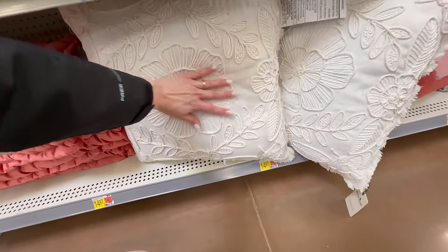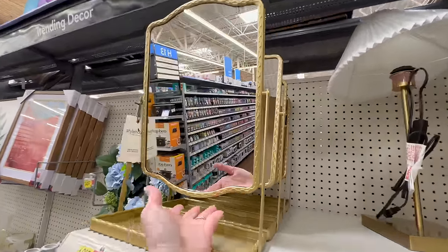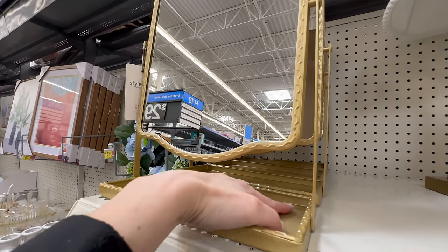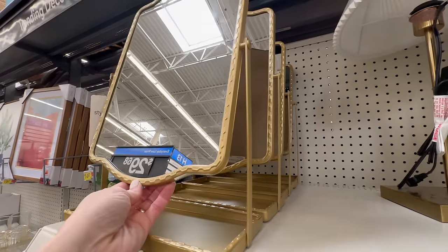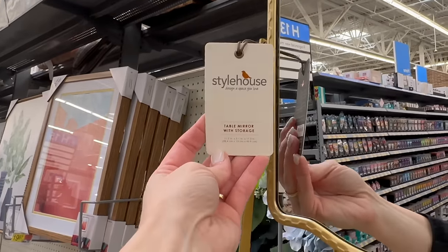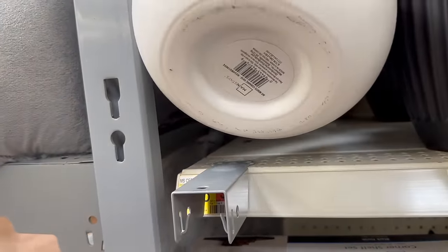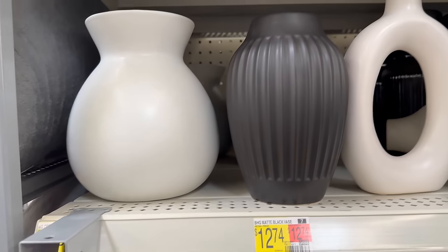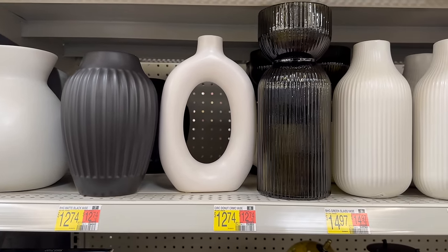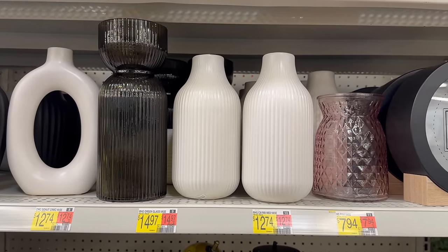As we make our way to the last part of this aisle, I don't remember seeing this mirror — it's just under $20, has a nice place to put rings or jewelry, and the style is really pretty. The brand is called Style House. On this end of the aisle they had some smaller vases — one in Mainstays without a price, one with ribs in matte black for $12.74, a donut hole vase for $12.74, a ribbed vase with a smaller opening for $12.74.